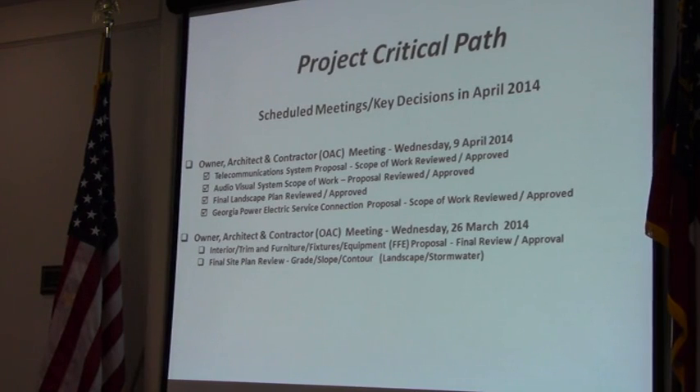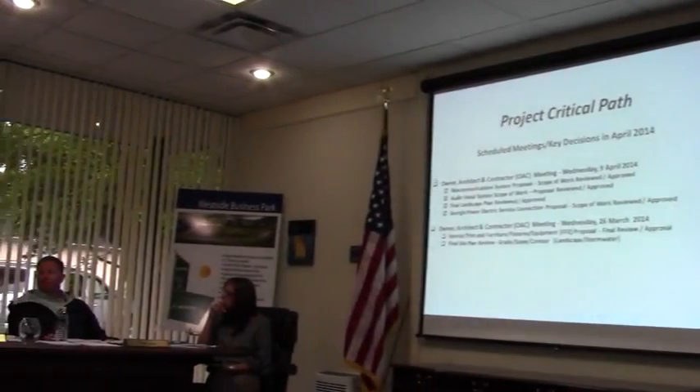We are right on our project critical path. That concludes the panel. Any questions? We will be planning an open house once we're all in and ready to go, and invite the city and the county and other interested individuals to come see the new digs.